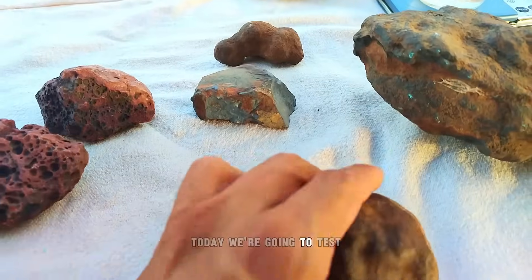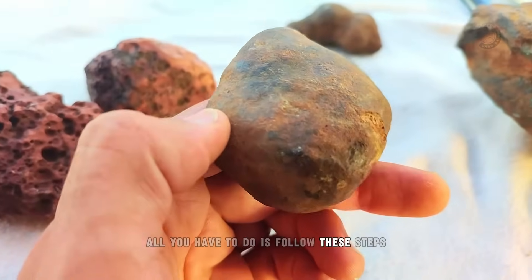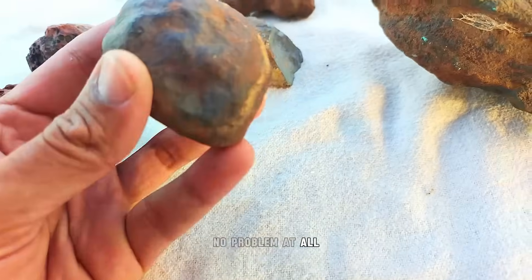Today, we're going to test this rock to see if it could be a meteorite. All you have to do is follow these steps. Because if it's an ordinary rock, that's fine — no problem at all.